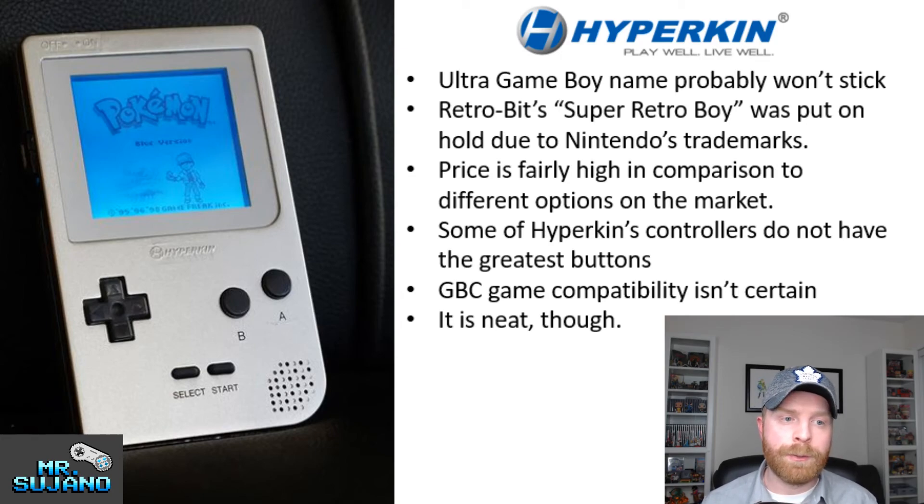The Retro-Bit Super Retro-Boy, whenever that comes out, is in my opinion a superior system for less money — it does more. I hope when this thing comes out that I eat my words. I hope this is a good system and that it comes out and it's a big success. I don't have it in for Hyperkin — I don't want them to fail. I really like the fact that they are coming out with new things for the retro gaming community. I want them to succeed — I just have my reservations.